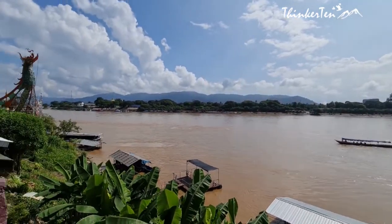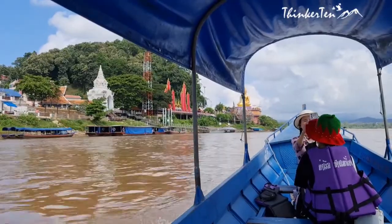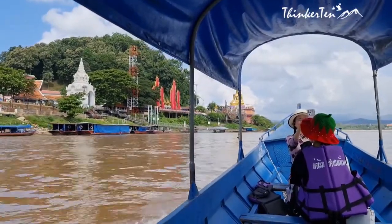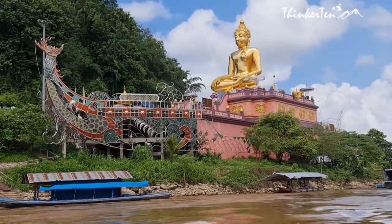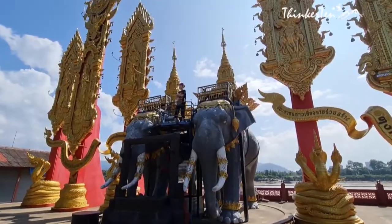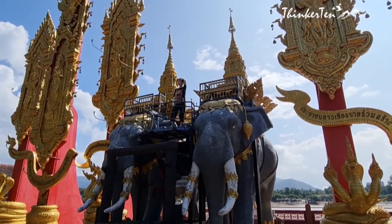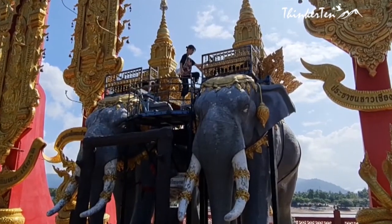The House of Opium Museum is located nearby and displays the history of opium in this area. Situated in Bang Sob Ruk, near the confluence of the Mekong and Ruak River, there is a huge Golden Buddha statue sitting on a ship, standing overlooking the Mekong River. This is where tourists stop to get photos and a toilet break and hop on the boat ride to the three borders.